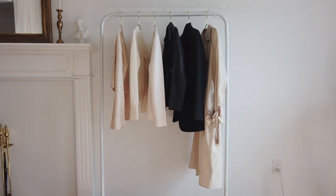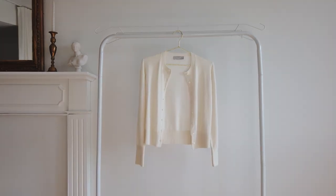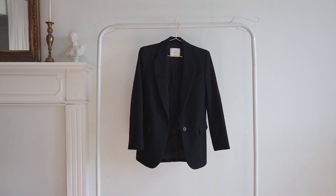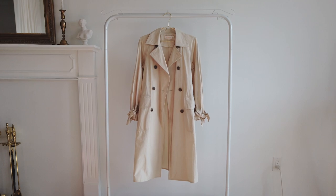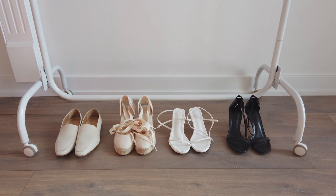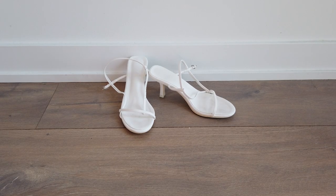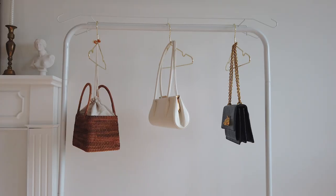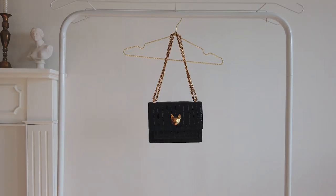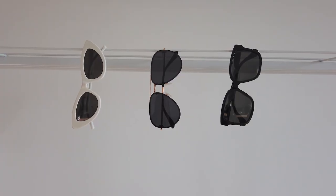As for the outerwear, you guessed it, I've got six of them too: a beige knit cardigan, a white fitted cashmere cardigan, a white oversized cashmere cardigan, a black leather jacket, a black oversized blazer, and a beige trench coat. I've only got one dress — just a white silk slip dress. As for shoes, I've got four pairs: a pair of white loafers, a pair of espadrilles, a pair of white heeled sandals, and a pair of black heeled sandals. I've got three bags: a basket bag, a white baguette bag, and a black chain bag. And finally, some accessories: I've got a straw boulder, three pairs of sunglasses, and two belts.